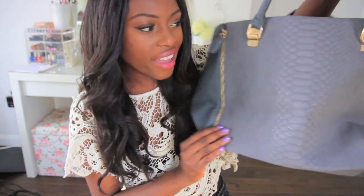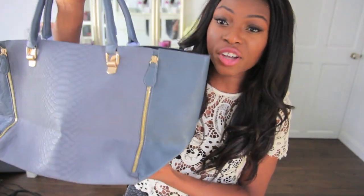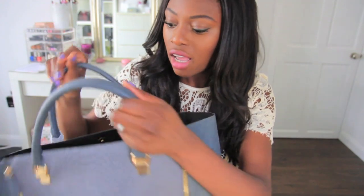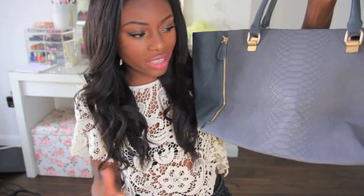This is my JustFab pick for August. You guys know I do the monthly subscription to JustFab and this is what I chose — it's a big bag. I love big bags because you can always put lots of stuff in them. They're great for holidays or just throwing loads of things in. It doesn't have a zip so be careful, but if you're looking for one of those big bags that holds everything, this is exactly what you get.